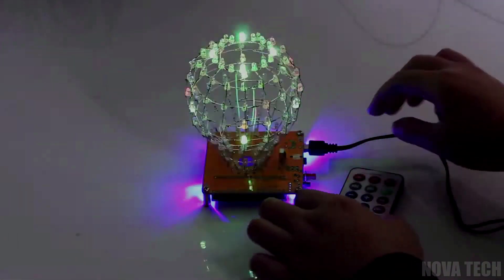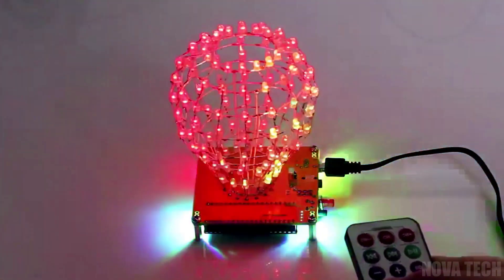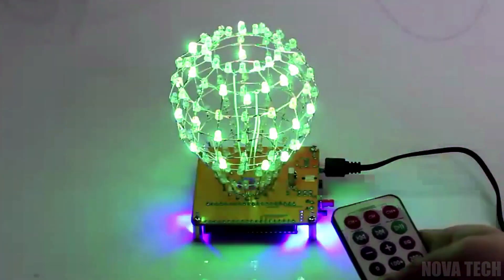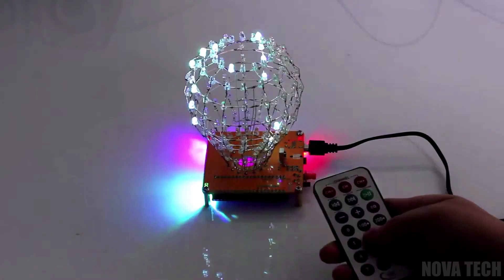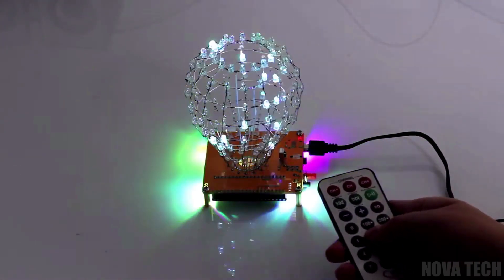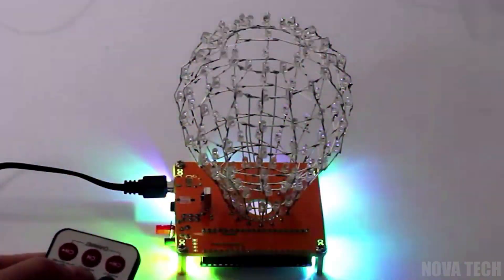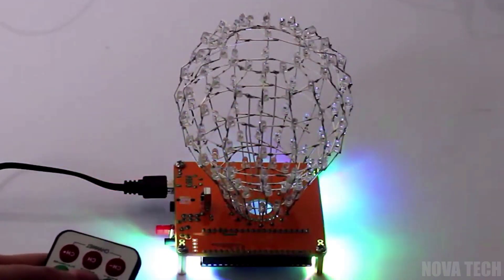This gadget isn't one for the faint of heart. Rather than being a complete item ready to go, it's a project piece for the avid soldering hobbyist, requiring basic electronics know-how, a passion for completing hobby crafts and attention to detail. The finished product is a beautifully crafted LED sphere with 30 animations and 40 flashing sequences through a pre-programmed remote, so you can show off your creation to everyone with ease.